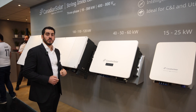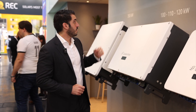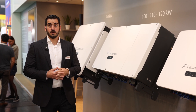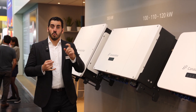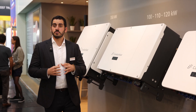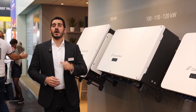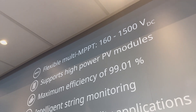And now we're going to see the biggest one of these C&I inverters, the 100, 110 and 120 kilowatt inverter. This inverter in particular even adds more flexibility to your design, because it comes in two versions. Version A comes with six MPPTs and allows currents of up to 40 amps per MPPT, and Version B comes with nine MPPTs and allows currents of up to 32 amps per MPPT.